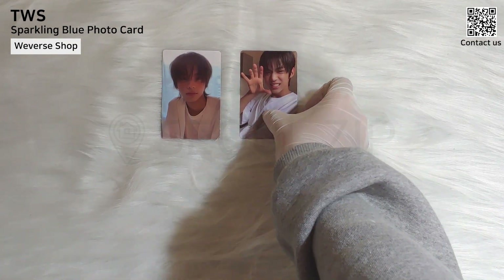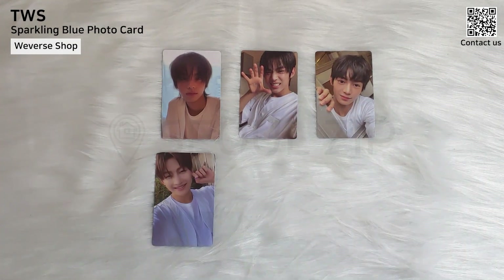This is the Weverse Shop P.O.B. This was their first release of many cute photo cards.